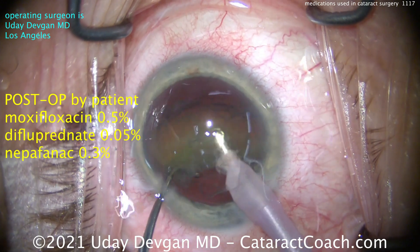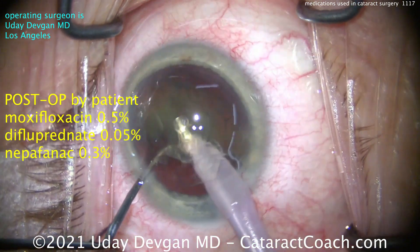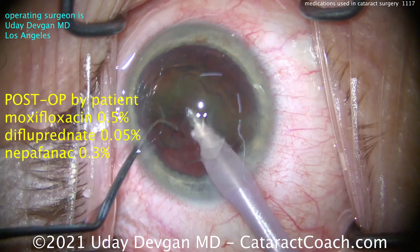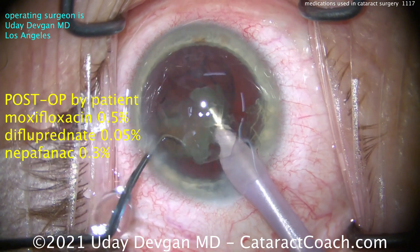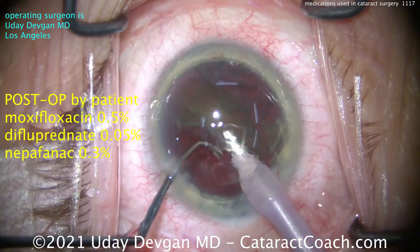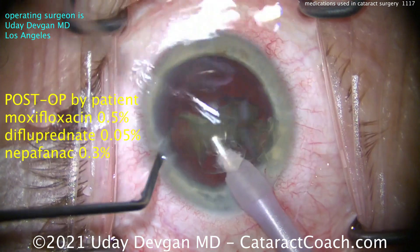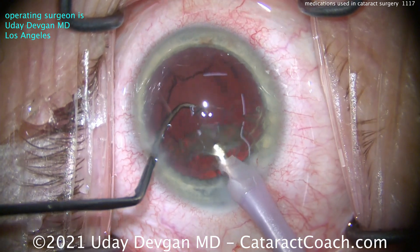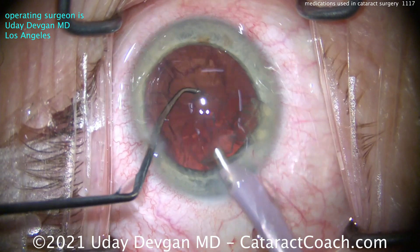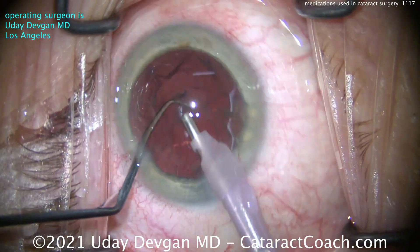Post-op, the patient uses the same medicines: Moxifloxacin, Difluprednate, and Nepafenac. I typically have them use Moxifloxacin TID for one week, Difluprednate BID for one week then once a day for one week, and Nepafenac at bedtime for about four weeks. That really helps prevent cystoid macular edema, which can be an issue in rare cases.